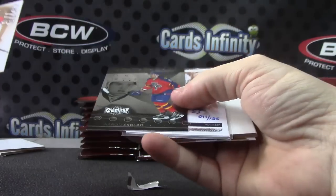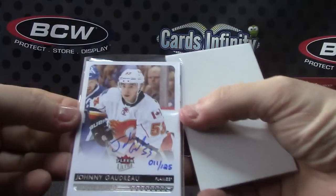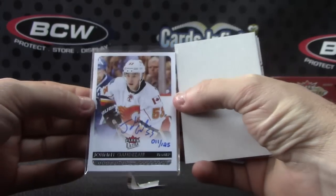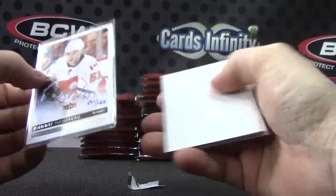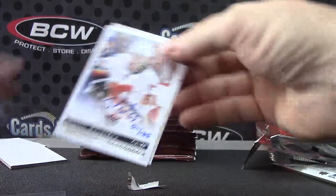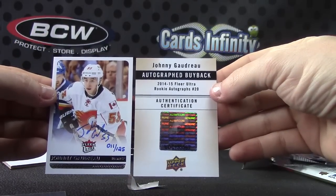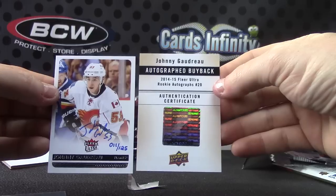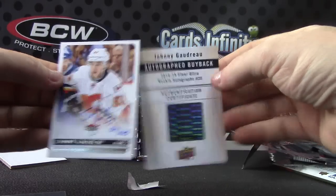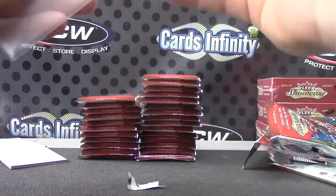Just got a buyback card — Aaron Ekblad, or is it a buyback? Johnny Gaudreau, 11 of 125, Fleer Ultra. Haven't seen one of those. Yep, autograph buyback, 14-15 Fleer Ultra, 11 of 125. Okay, Johnny Gaudreau.